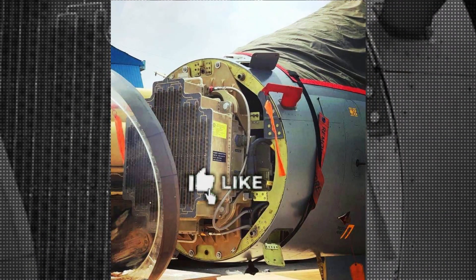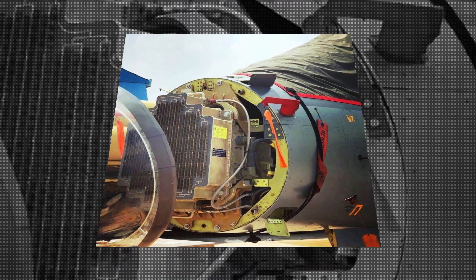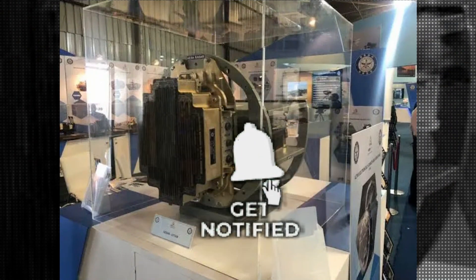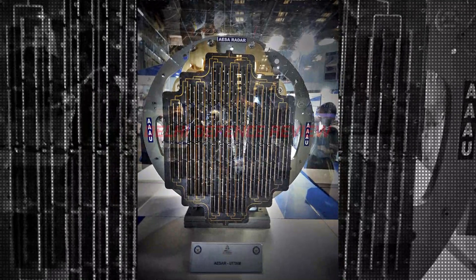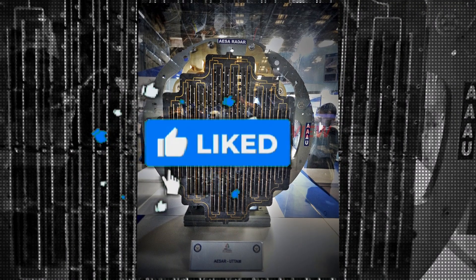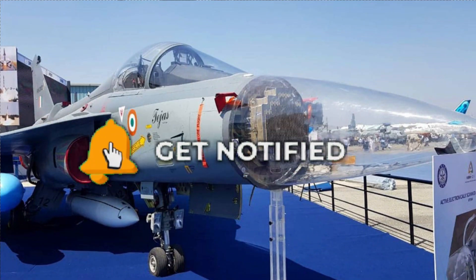This was today's update. Please let us know your views in the comment section and feel free to post suggestions about any defense topic you'd like us to cover. Please like and subscribe if you haven't already — we'll be back soon with more interesting developments from the defense sector.